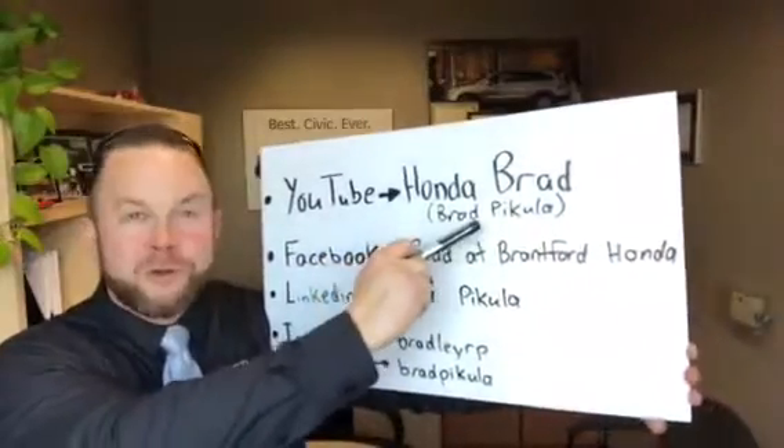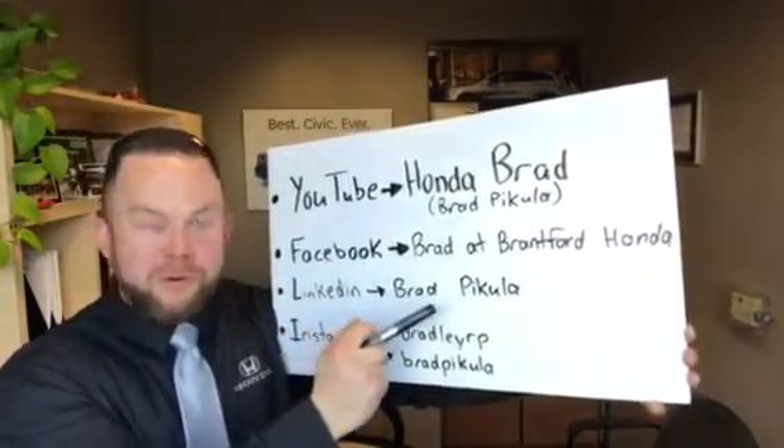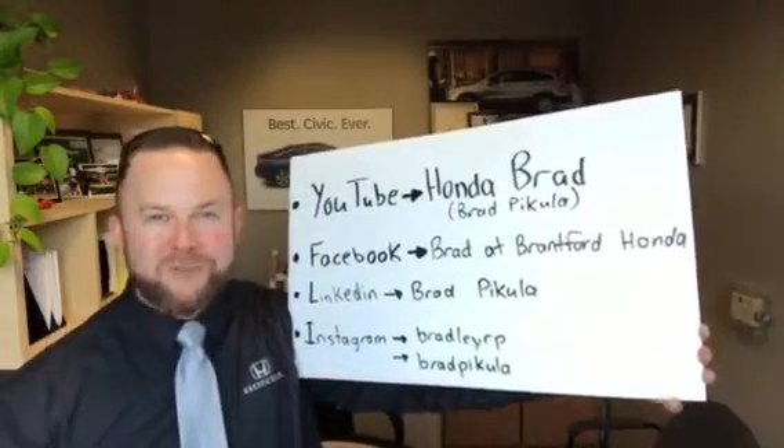Hey guys, don't forget to check me out on YouTube at Honda Brad, Brad Pakula. Facebook: Brad at Brantford Honda. LinkedIn: Brad Pakula. And Instagram: both BradleyRP and Brad Pakula, one word. Hope you enjoy the videos.